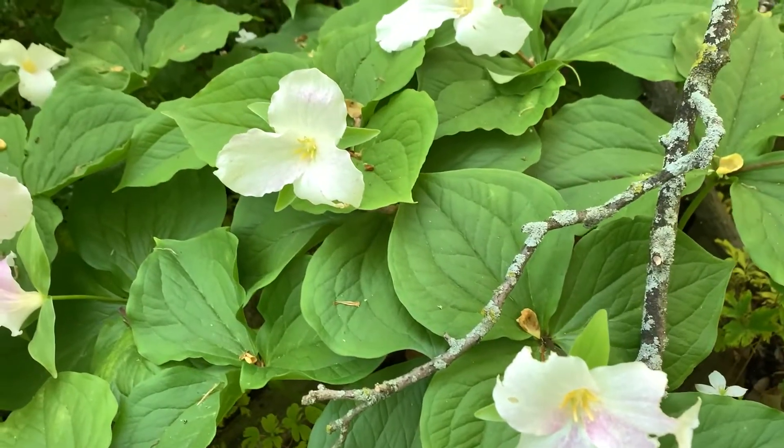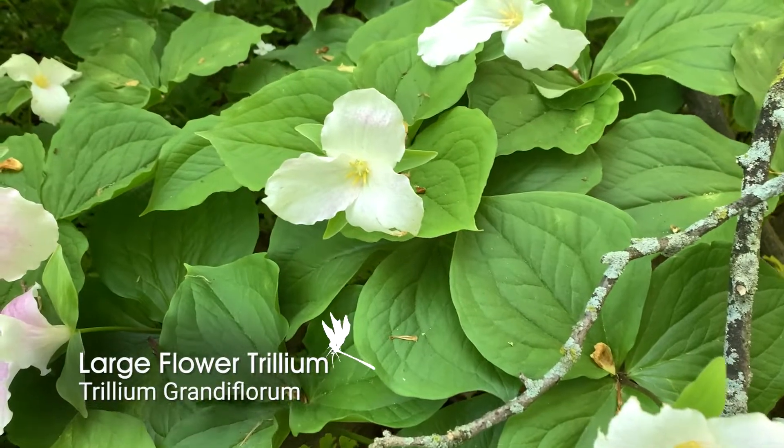If you walk through a deciduous woods in the Great Lakes region in early spring, you might come across patches of the large flowered trillium, sometimes known as the great white trillium, because it's big and showy. And in a healthy woods, it can literally carpet the forest floor.